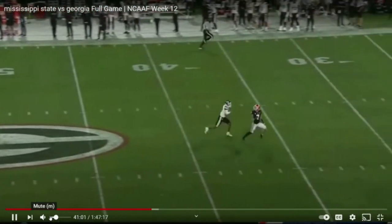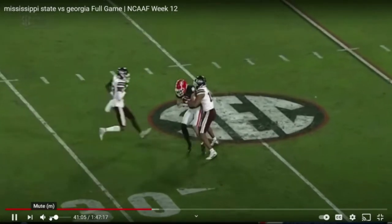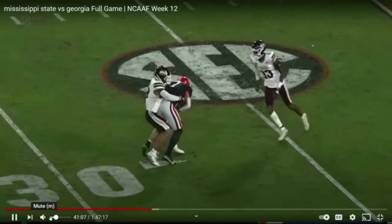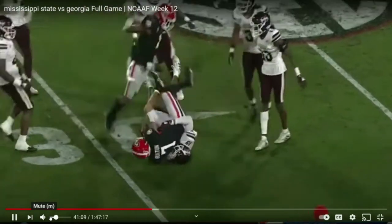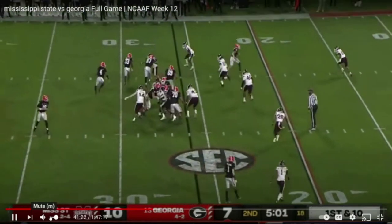Watch him go up and get this football. Jermaine Burton goes up and attacks it, comes down with a big catch, and you make them pay for jumping offside where it could have been just a five-yard penalty — you take the shot. You have the awareness to do it. That could have been six for Burton but they'll take it at the 26-yard line, first down and ten.